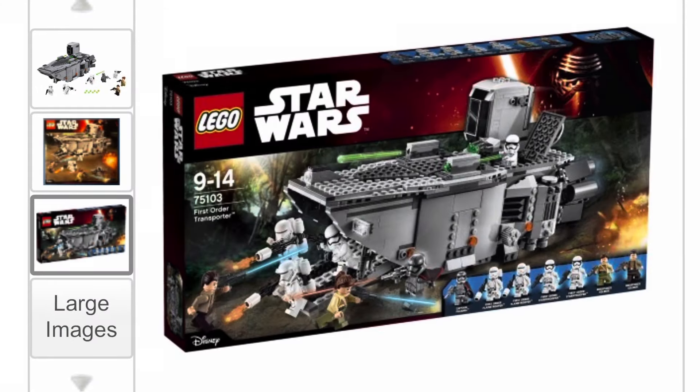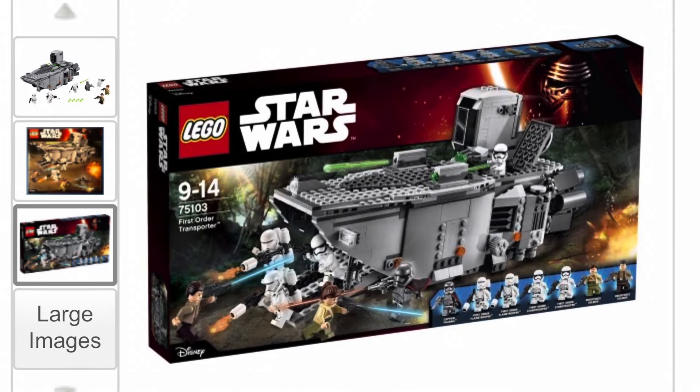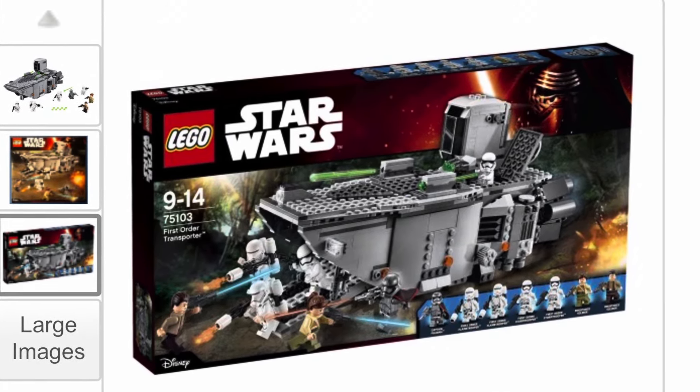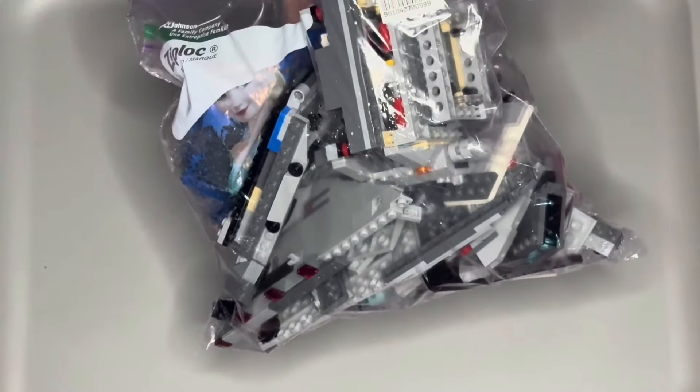How's it going everyone, South Bay Rebel here, and this is a follow-up video to what I made a couple weeks back where I found Star Wars First Order Transporter Set 75103 at the local thrift shop.